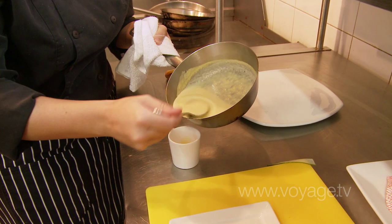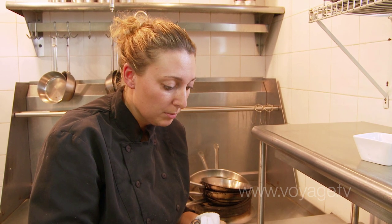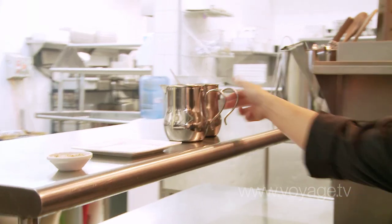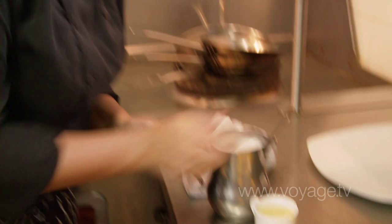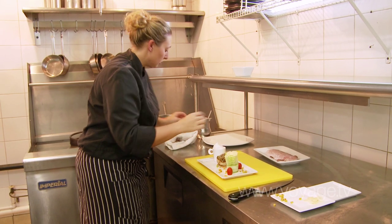Next up is the pumpkin soup — it's sort of like a pumpkin cappuccino. We've got the roasted pumpkin with cumin and local tamarind, so that's our local component for this dish. I'm going to top that off with some cappuccino foam. There's our pumpkin soup.